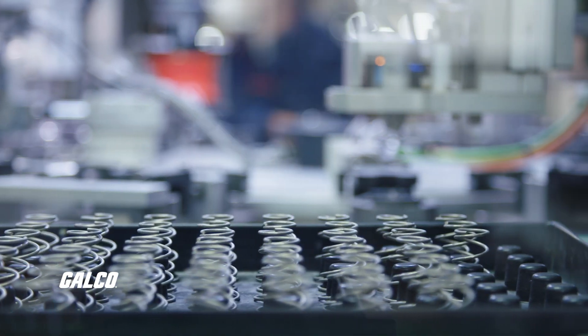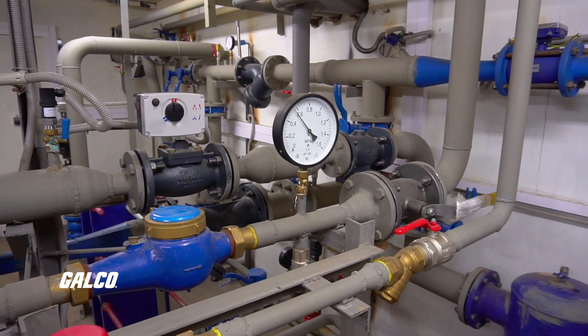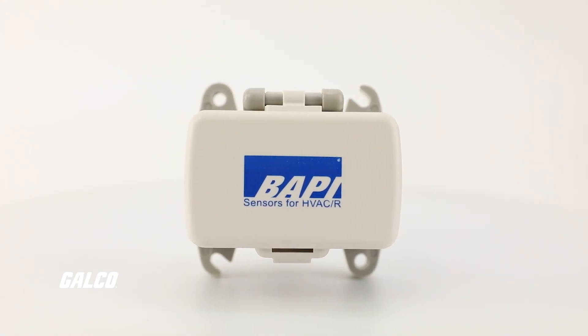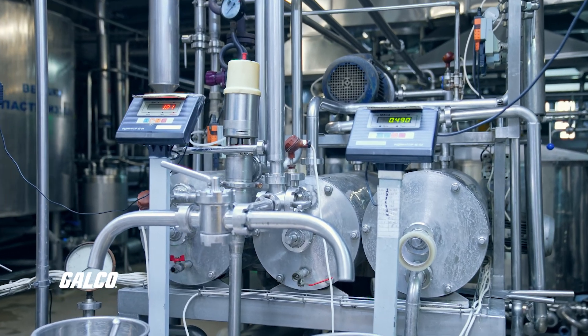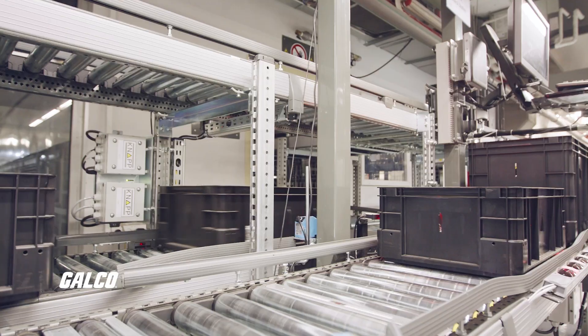Often viewed as the eyes and ears of efficiency in automotive manufacturing applications, sensors are the first line of defense against unexpected downtime. These small yet powerful devices monitor various parameters in real time, providing invaluable data and early warnings. Sensors can monitor the condition of critical machinery components such as motors, pumps, and conveyor belts.